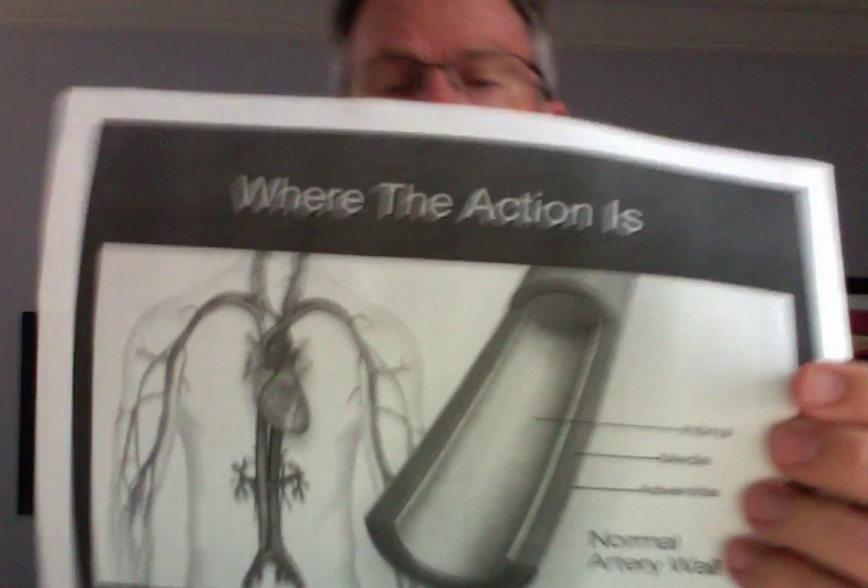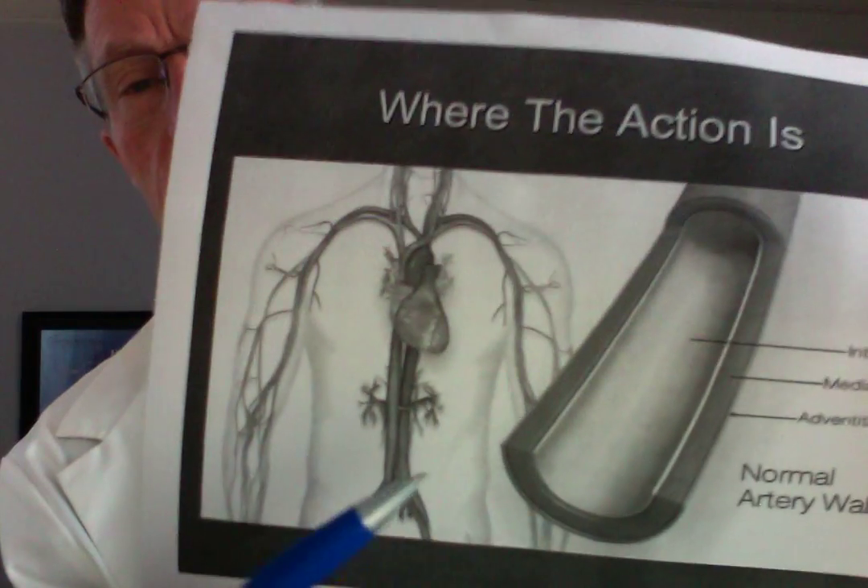Someone pointed out that I didn't show the second CIMT, and I'll do that in this video. Before we do, let's review quickly what we're talking about. CIMT stands for Carotid Intima-Media Thickness Test — and again, what does that mean?